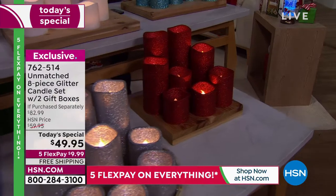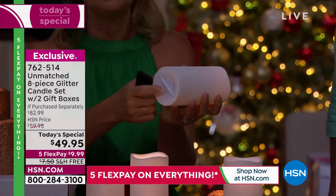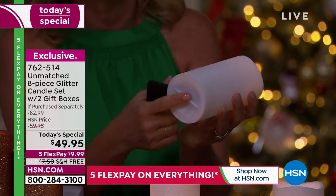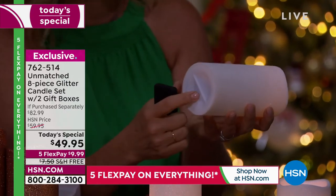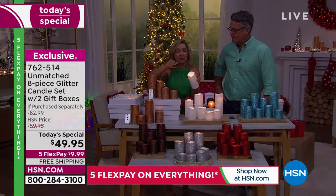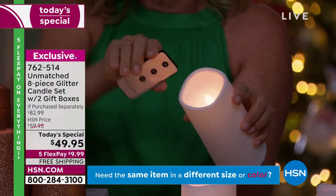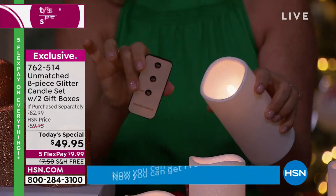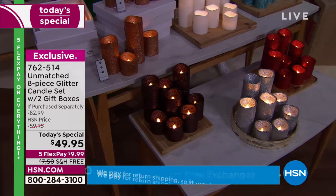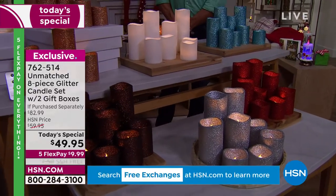Not only are they not made of wax, they have a bottom to them. So if you put these in a lantern at your front door or on your patio table, not only is the wind not going to blow them out, you don't have to worry about them melting, and you don't have to worry about the batteries being exposed. There's an on/off and timer inside, but you don't have to use that because you have your remote. You can turn it off or on with the touch of a button, and you can turn on the timer.